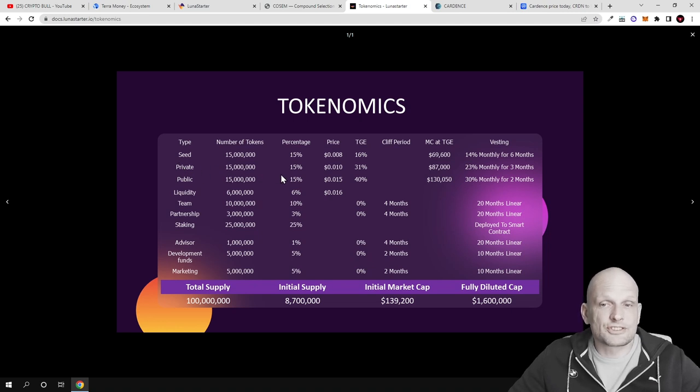In public sale the price for one token will be $0.015. In private sale there will be 15 million tokens sold, and in public sale there will be 50 million tokens sold. The total supply will be only 100 million tokens.